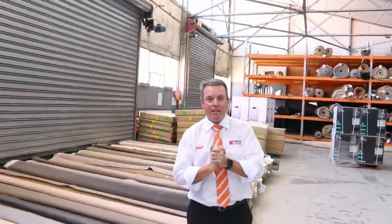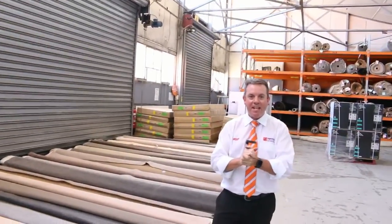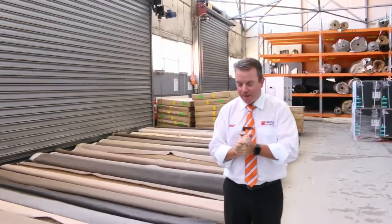G'day, I'm John from Fowler's Auction Sales. I'm here to preview tomorrow's carpet auction. It's Wednesday, the 17th of January at 10am.